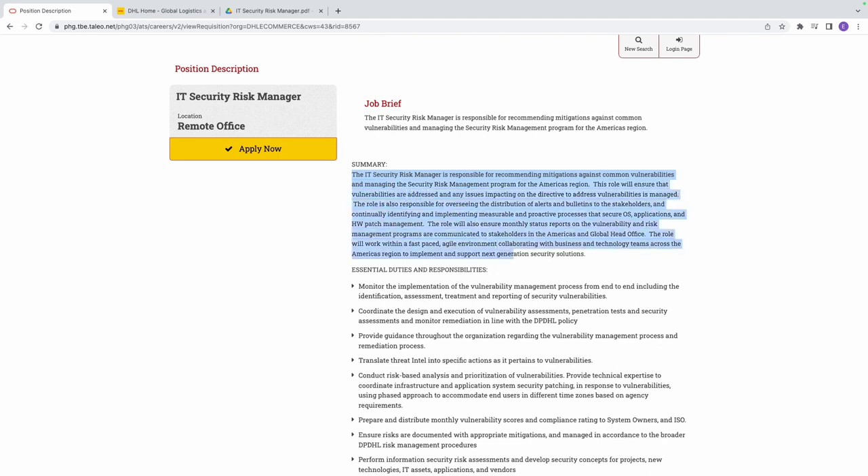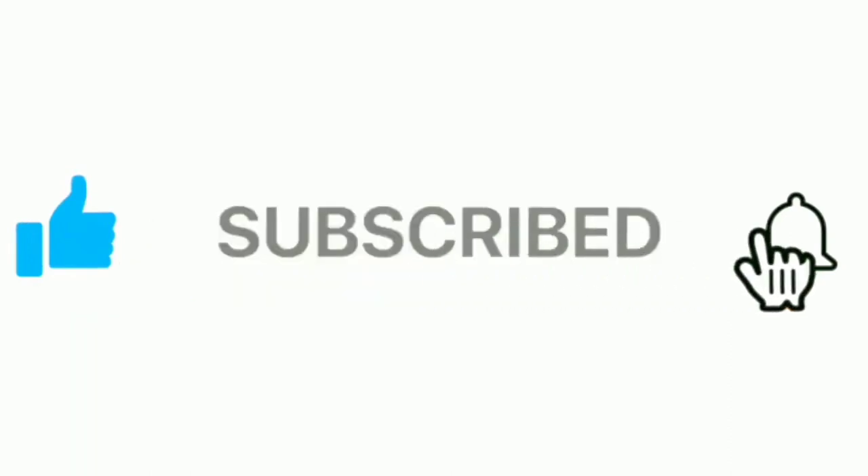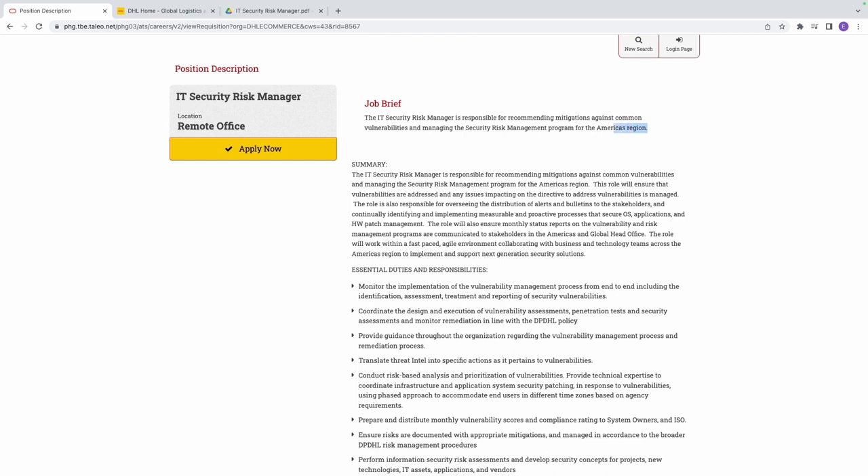Now let's take a look at the job brief — this is very important. The IT Security Risk Manager is responsible for recommending mitigations against common vulnerabilities and managing the security risk management program for the American region. So two key things: number one, this job is for the American region; number two, you'll be recommending mitigations against common vulnerabilities; and number three, you'll be managing the security risk management program.